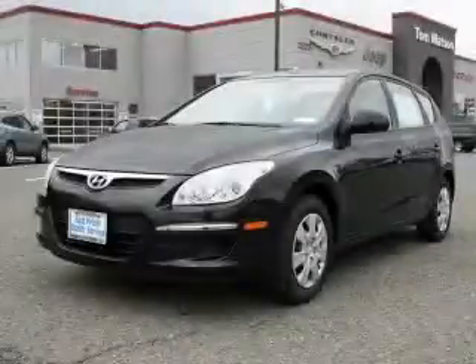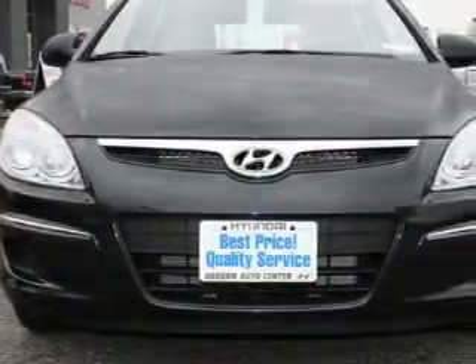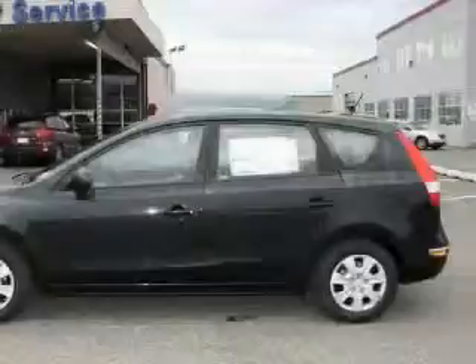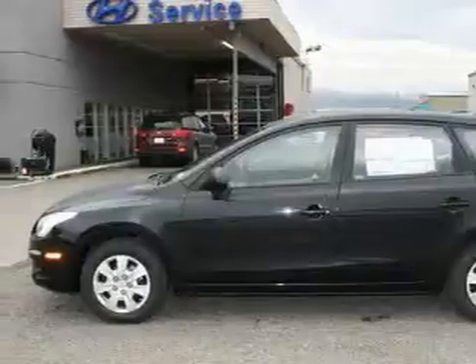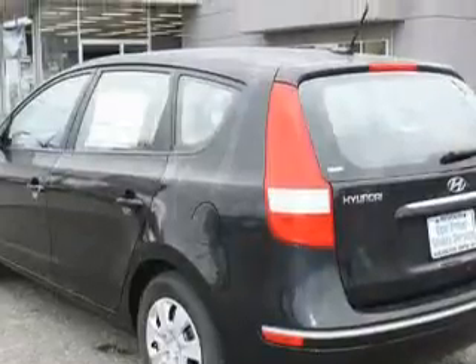This is a brand new 2010 Hyundai Elantra. Complementing this Hyundai's contemporary styling is a stunning array of desirable features which include power windows, cruise control, an MP3-ready stereo system, satellite radio, an anti-lock braking system, three-point rear seatbelts, and it's easy to see why this vehicle is an excellent choice.